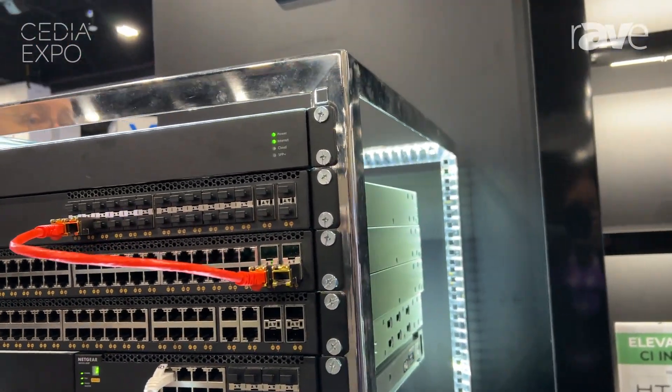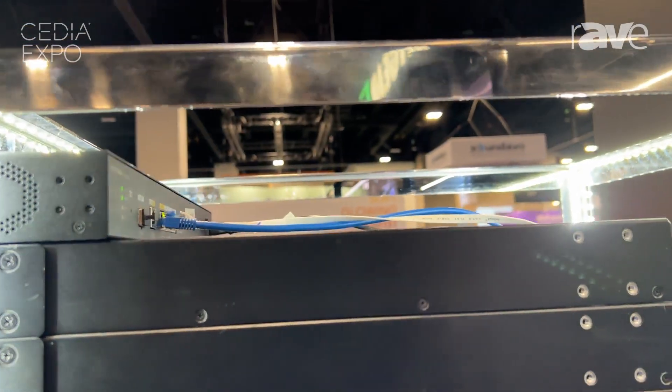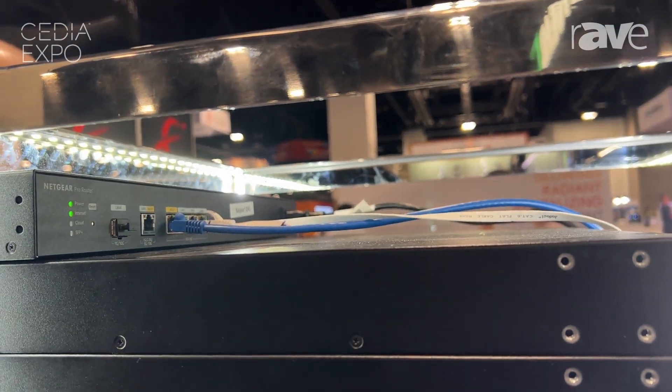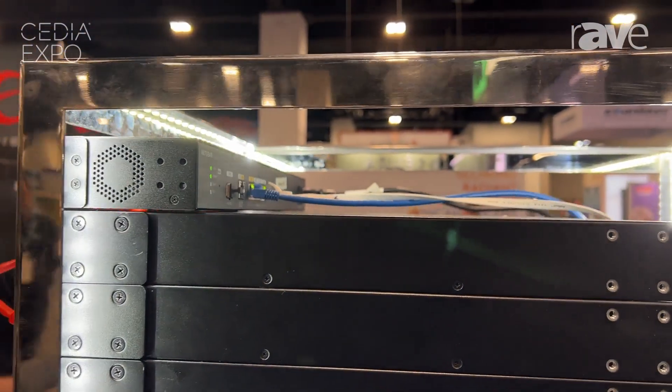It's really powerful though. This has got some 10 gig ports. So as you're getting that internet coming faster and faster to your home, this router can take care of that and then send it out to your access points or your other switches in your home. You're covered with that really high-end full-speed capability through your house through our PR460X router.